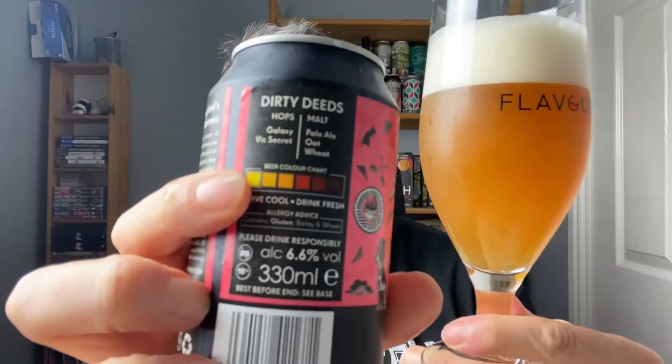I wouldn't say the colour matches what the can suggests — it looks more like the second or even the third shade on the chart. So let's hope this one is actually all right — nothing wrong with it. Let's get some aromas. Hmm, not much. A slight peachiness and tangerine. Alarm bells are starting to ring because you wouldn't expect those sort of aromas in a New England IPA. Maybe a bit of passion fruit, but there is a more stone-fruity sort of aroma there. I think I'm going to have to just try it. Cheers, everyone.